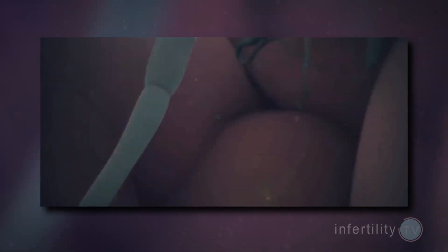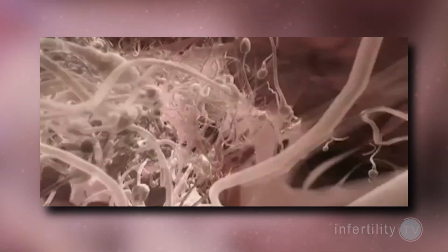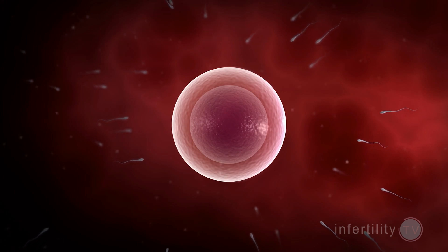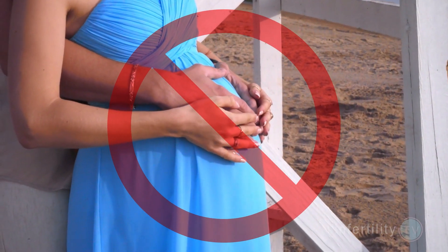The cervix is a long tunnel filled with sticky mucus. Of those sperm that don't die in the vagina, most will get stuck in the cervix and never make it out. The vagina and cervix together present a considerable barrier to the passage of sperm. This is a problem since the egg gets fertilized in the fallopian tube. If the sperm are not making it into the fallopian tube, then pregnancy can't happen.